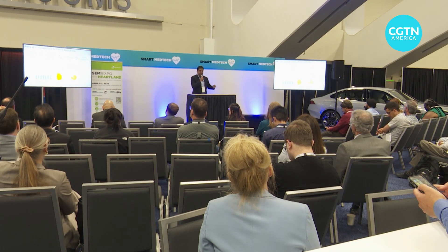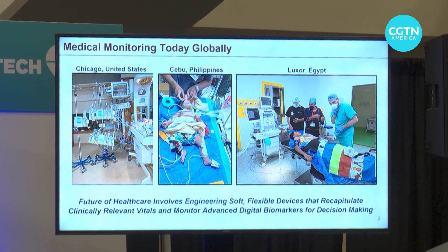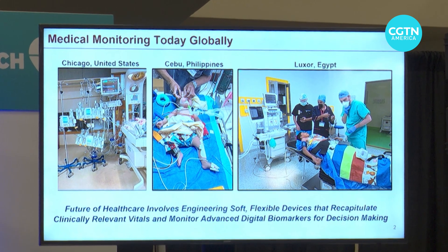At this pavilion, technologists and health professionals are discussing how semiconductors can take on a form factor that eliminates cumbersome wires. "I believe that the future of healthcare involves the engineering of soft, flexible devices that recapitulate the same ICU-grade vitals in a remote and accurate manner for clinical decision-making purposes."